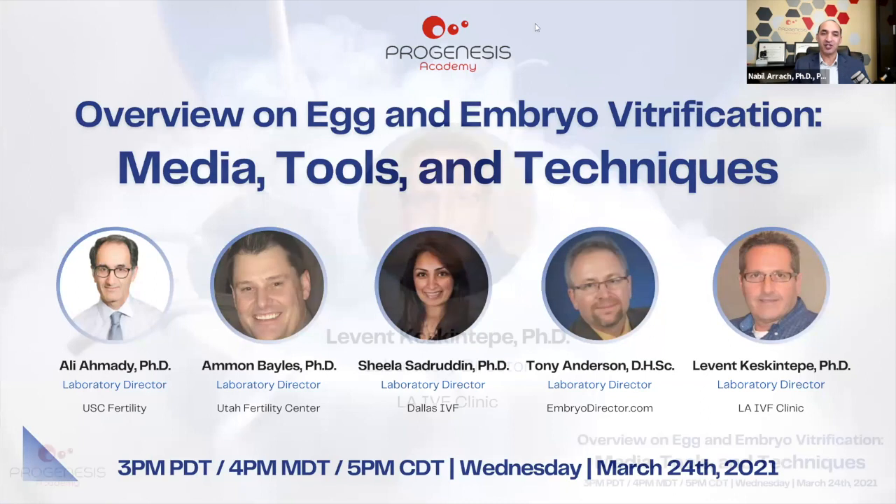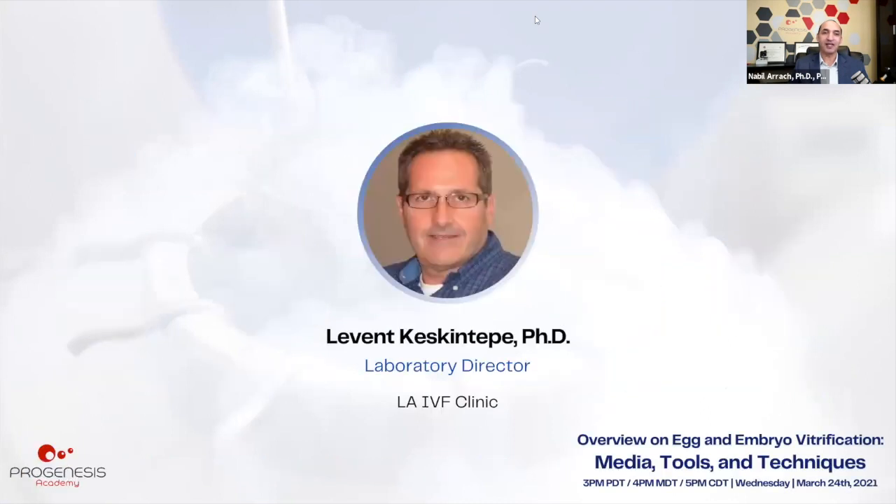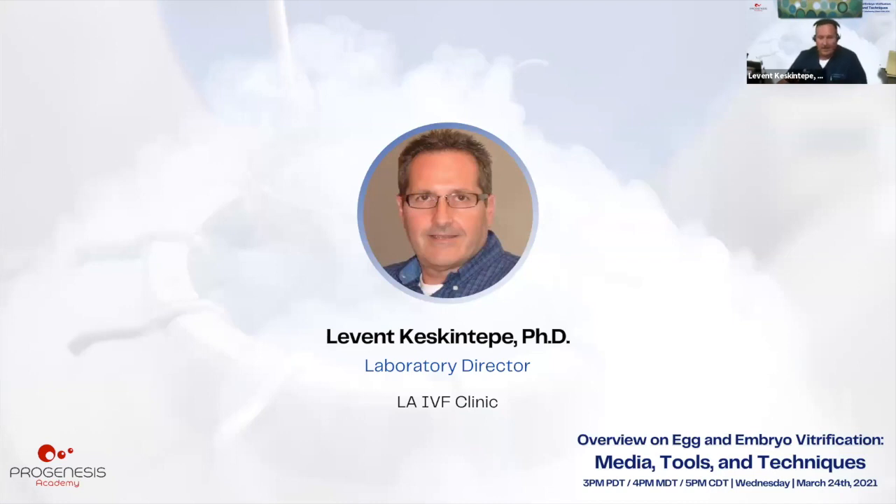Our first presentation is by Dr. Keskin Tepe. Thank you for inviting me. I apologize for my voice — since Sunday I've had a sore throat, though I got my vaccination. I'm going to talk about oocyte and embryo freezing and what we've done since 2004 to today.